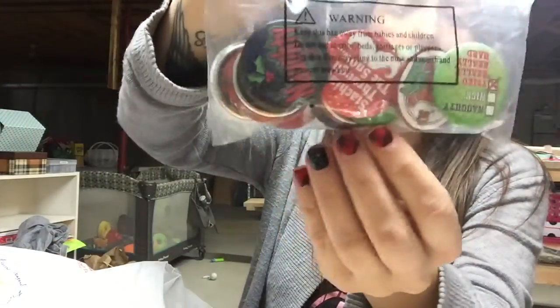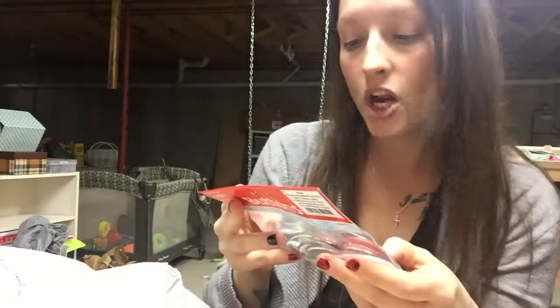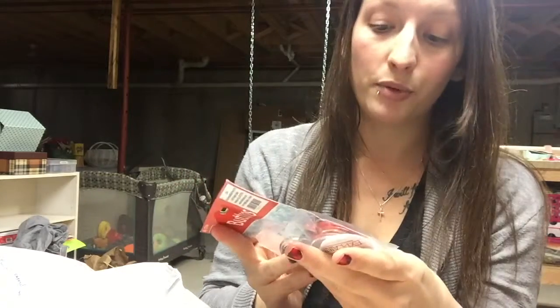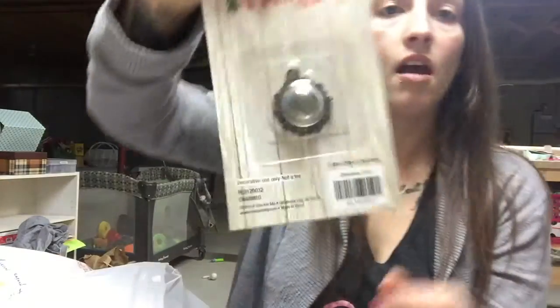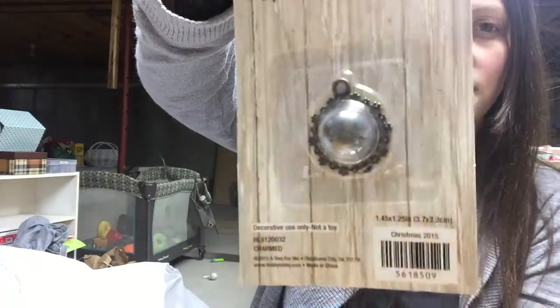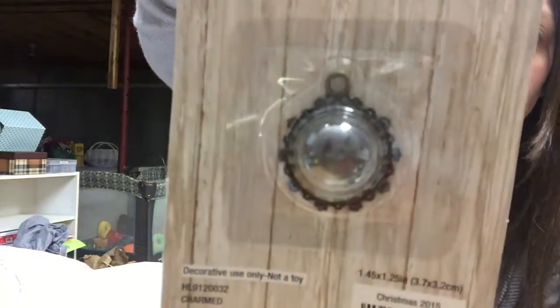These buttons are really funny — some of them say 'Dear Santa, I can't explain,' 'Dashing through the snow,' 'Naughty,' and 'Oh snap' with the gingerbread man. They're cute. And this cute little ornament thing — it was $3.00 at 66% off. I don't know what I'm going to do with it yet, but I just think it's super, super cute.